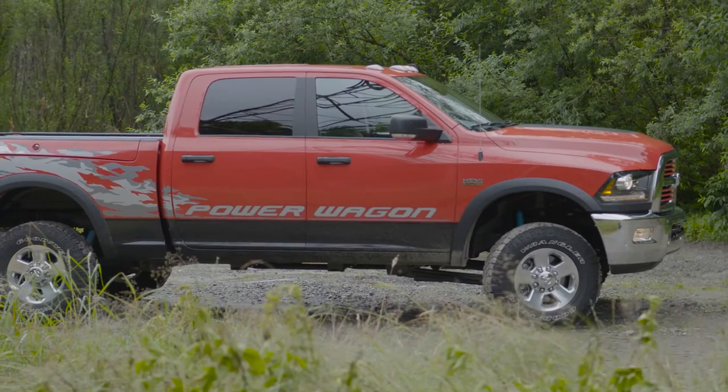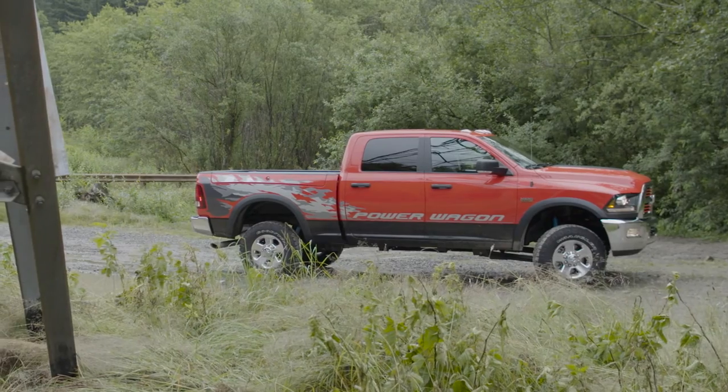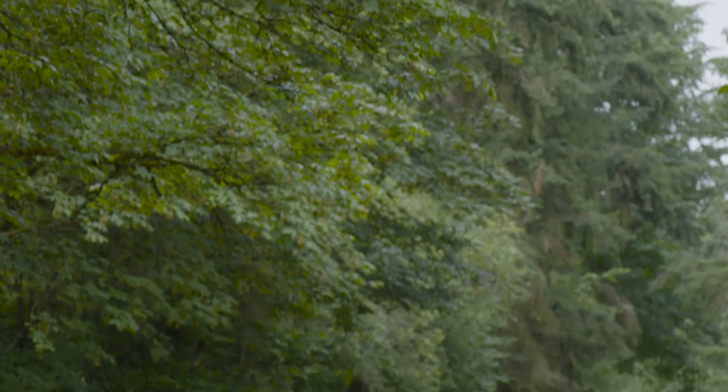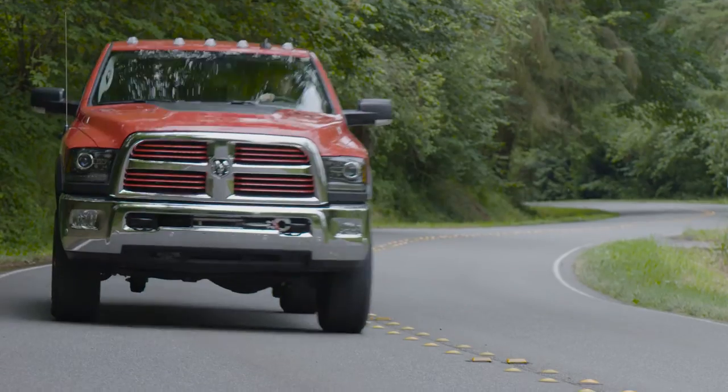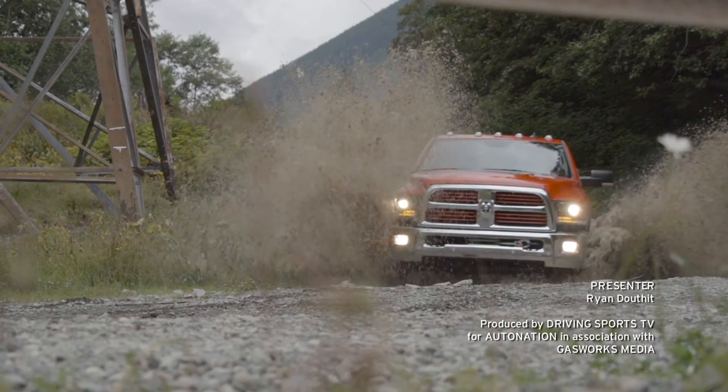For a truck to have a five-foot sticker touting it as a Power Wagon, that's clearly setting up some seriously high expectations. Thankfully, the Ram 2500 Power Wagon Crew Cab 4x4 does more than that — it blows them away.